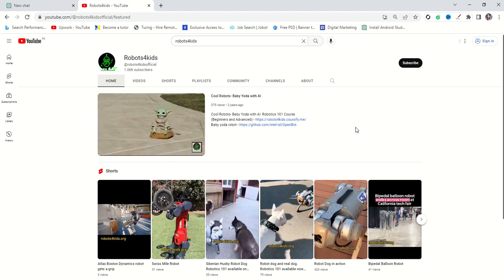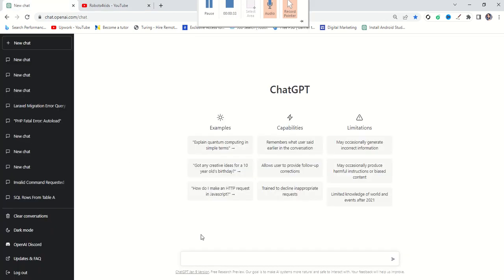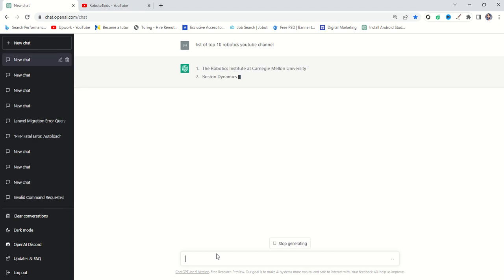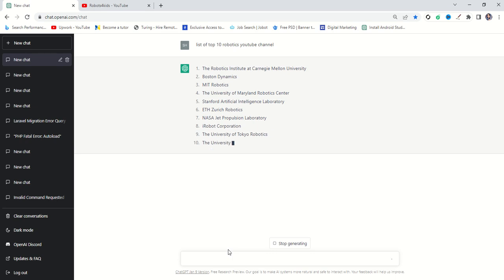First of all, we will go on ChatGPT where we will search 'list of top 10 robotics YouTube channels.' Once we have typed that, ChatGPT will start generating the list of top 10 robotics channels, and we will review all the channels one by one and then compare with our own Robots for Kids channel.